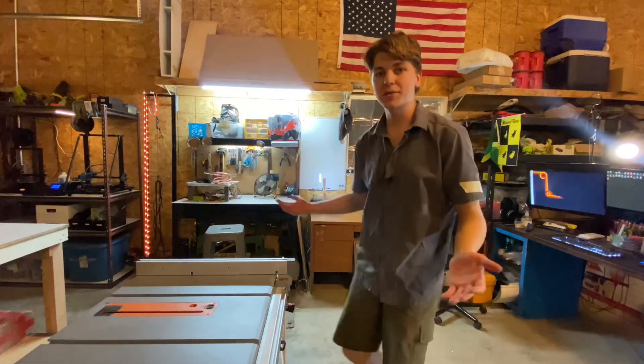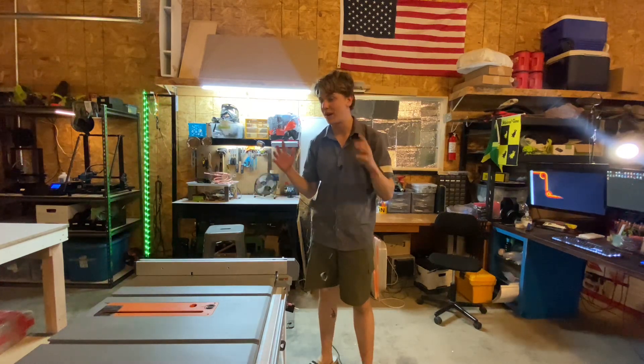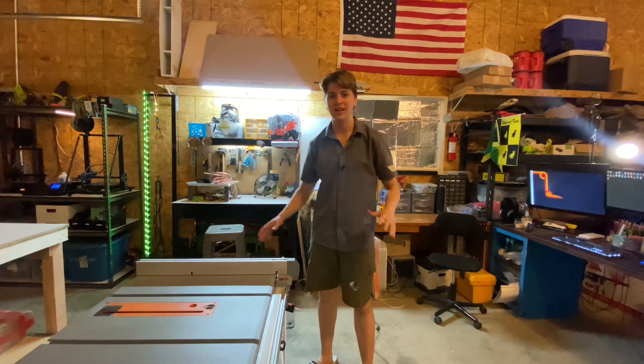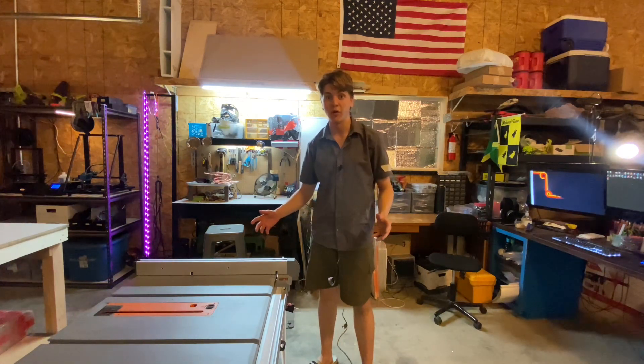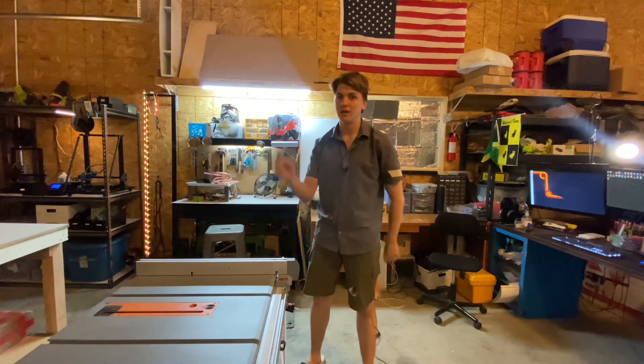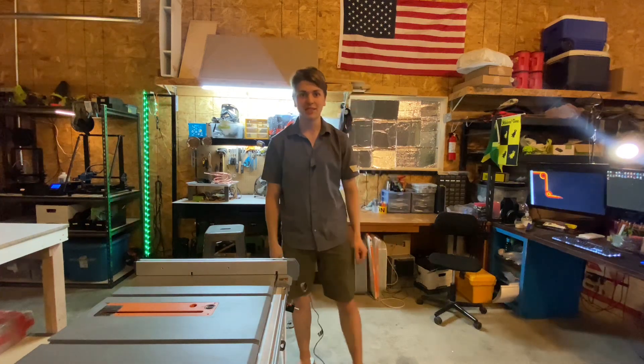That's pretty much the shop as it is right now. This is where I'll be making bigger and better projects, with way more flexibility and capabilities than I ever had before. If you're excited for it or if this in any way inspired you, hit that like button and subscribe. See you in the next one.